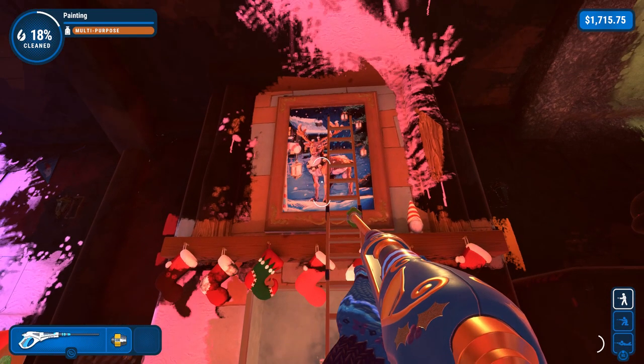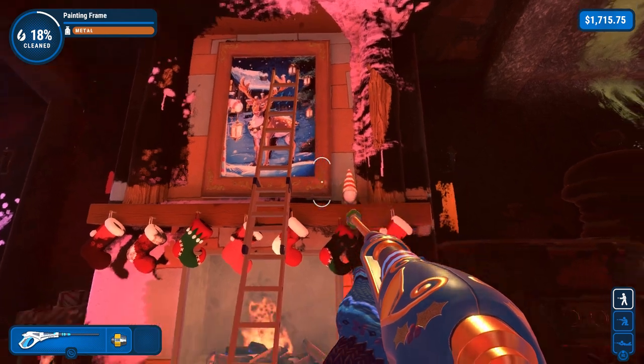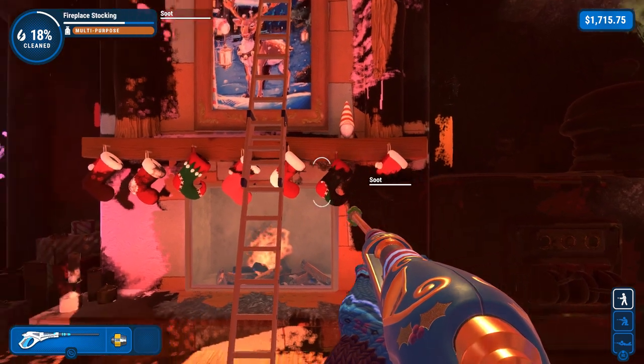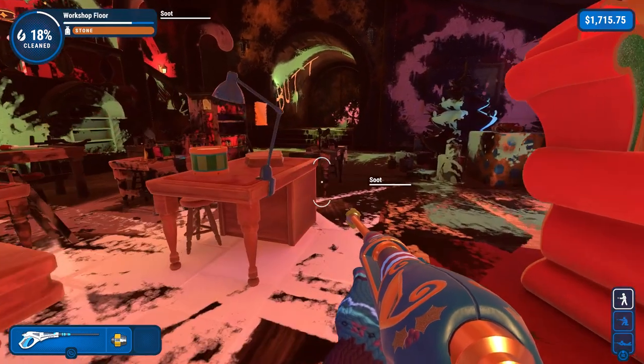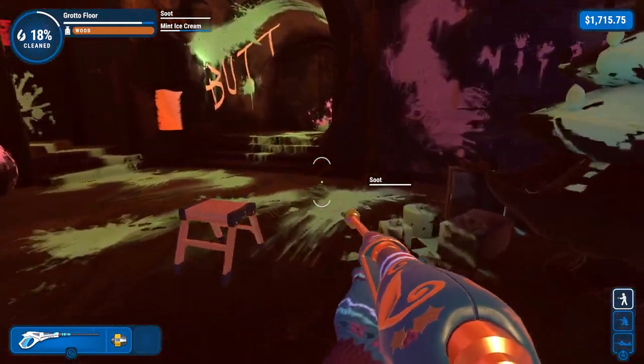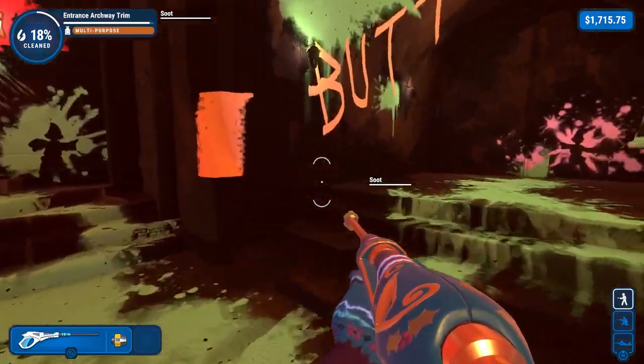Welcome back to Let's Clean Power Wash Simulator. I'm Burning Dog Face, and we're here in Santa's workshop, where something terrible has happened, thanks to the toy inventor, Ivor Nidea.